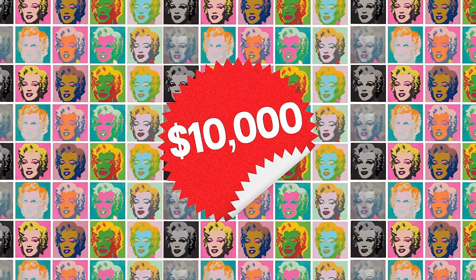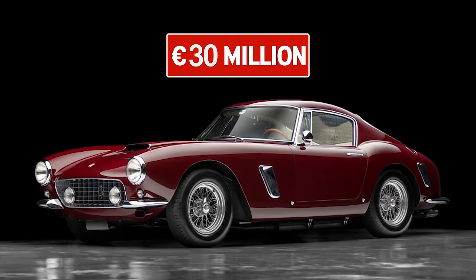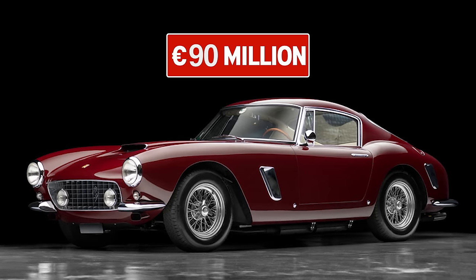I watched Andy Warhol Marilyns go from ten thousand to three hundred thousand almost overnight. I watched the 250 GT short wheelbase go from 30 million euros to 90 million euros today. When the big boys get in the market and understand the rarity and the value, sky's the limit. Do you think this has something to do with people realizing they need to park their money in places other than traditional investments — the stock market, mutual funds? I see that trend myself when clients are reaching out to me for more and more vintage.